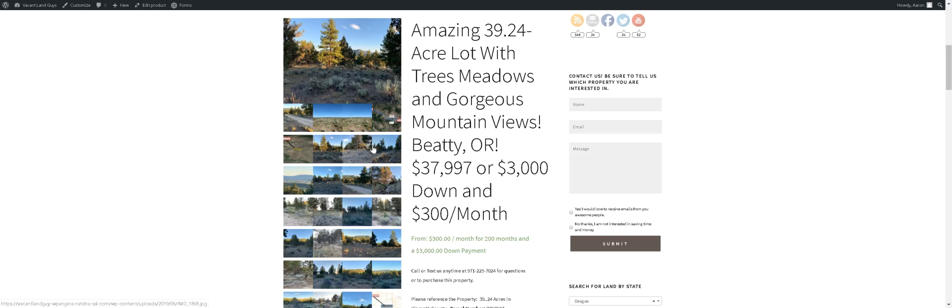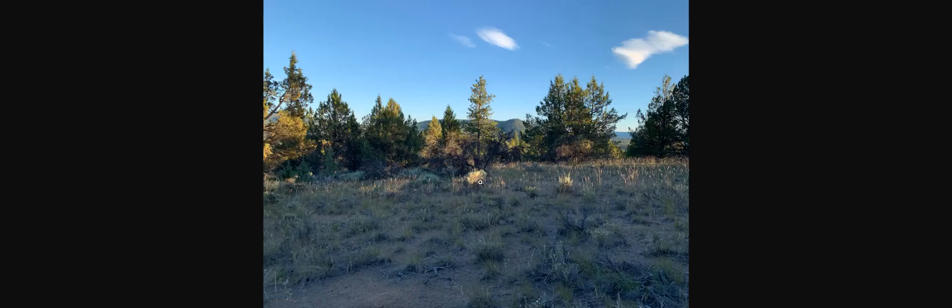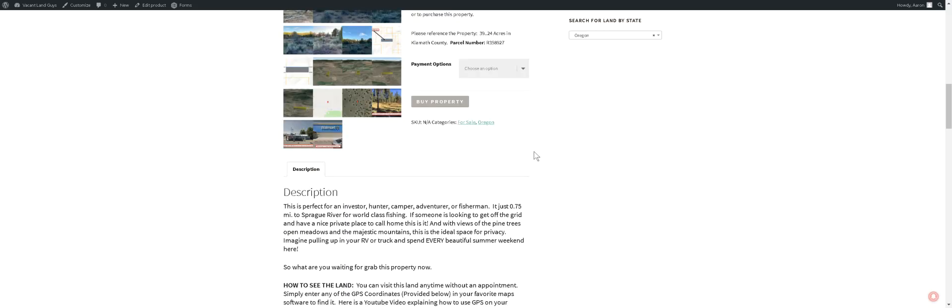Some more pictures — there's pictures of the area. This is the actual property; there's a road coming in. One of the views — wow, that's beautiful. You can scroll through this stuff and take a look. More images — it's somewhat flat, slightly rolling. Here's the description of the property: perfect for investor, hunter, camper, adventurer, or fisherman.